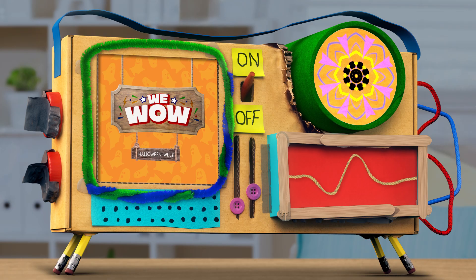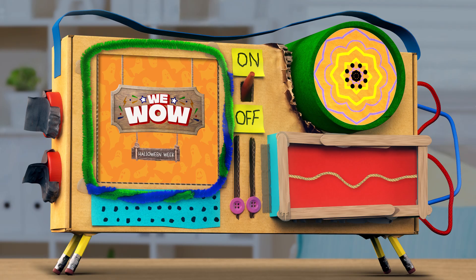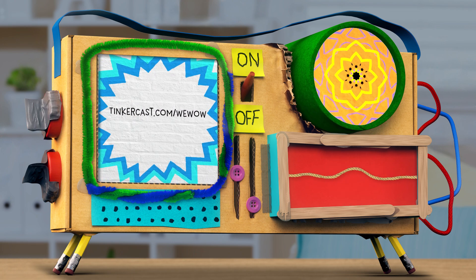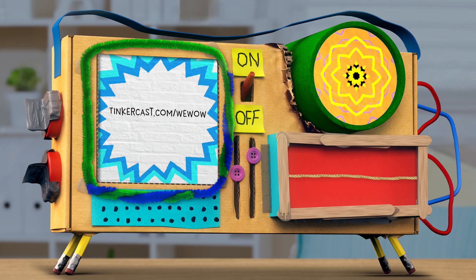And while we're embracing our inner bats, we'd love to see and hear your experience with echolocation hide-and-seek. You can share pictures, videos, and find more details on today's WeeWow Tinkering Challenge at tinkercast.com/weewow.